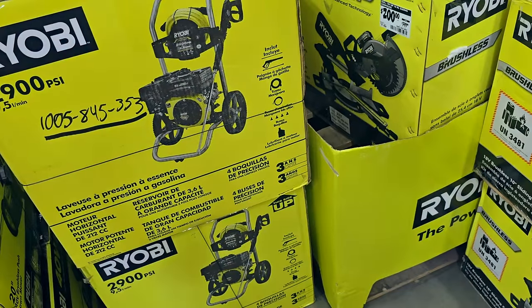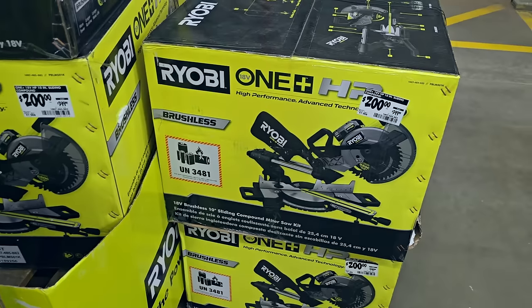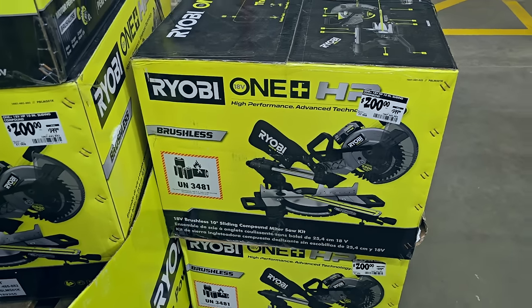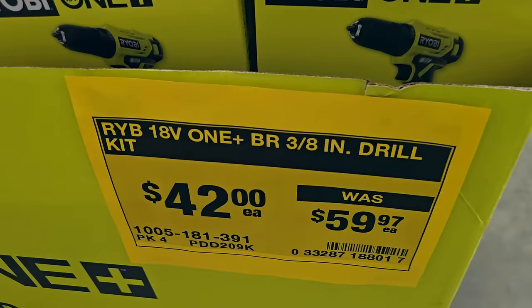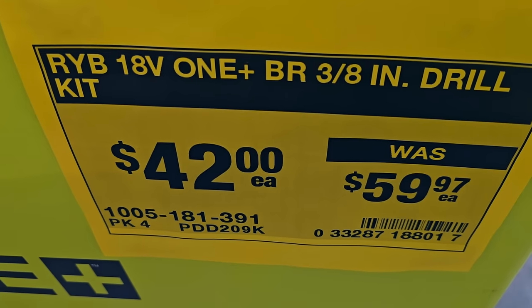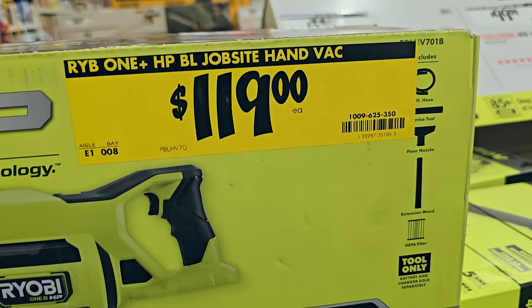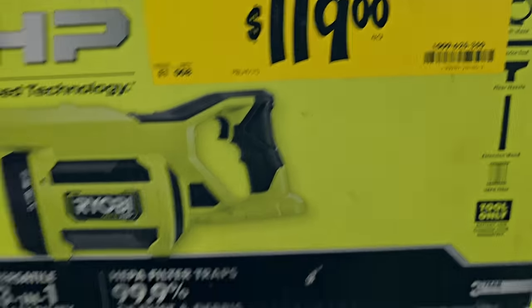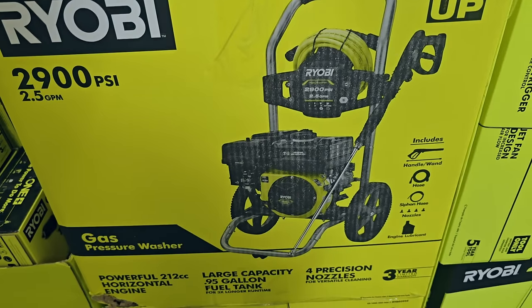I don't know what's going on with this pressure washer but look up the code at your store - all these tools had discounts. This one is $200, down from $399. Then this drill is $42, down from $59.97. Punch those numbers in at your nearest Home Depot. They also have a $119 job site hand bag from Ryobi that I've never used. Here's the 2900 PSI pressure washer again.